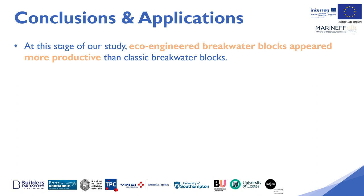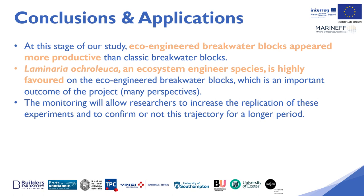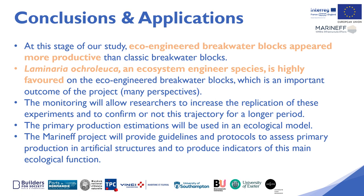The conclusions and applications at this stage of our study show that eco-engineered breakwater blocks appeared more productive than classic breakwater blocks. Laminaria ochroleuca, an ecosystem engineer species, is highly favoured on the eco-engineered breakwater blocks, which is an important outcome of the project. The monitoring will allow researchers to increase the replication of these experiments and to confirm this trajectory over a longer period. The primary production estimations will be used in an ecological model, and the MARINEF project will provide guidelines and protocols to assess primary production in artificial structures and to produce indicators of this main ecological function.